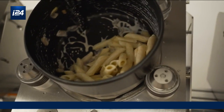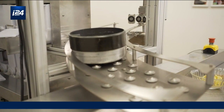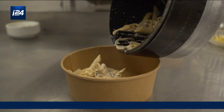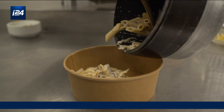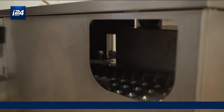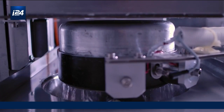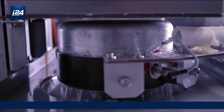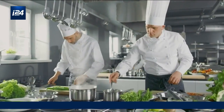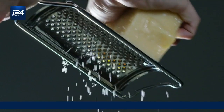When the dish is ready, it rolls down to where the one single operator packages it for takeaway. Because Bistro only requires one operator, it's able to replace the work of three to four kitchen staff. This majorly cuts down on labor costs for restaurant owners. And Bistro also self-washes the dishes — no one needs to wash dishes, Bistro washes the dishes.